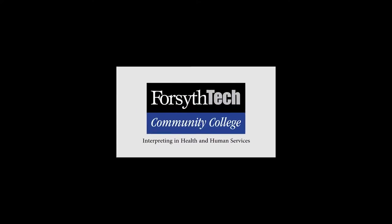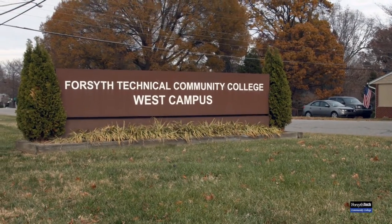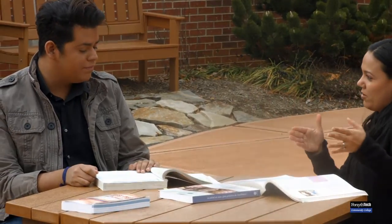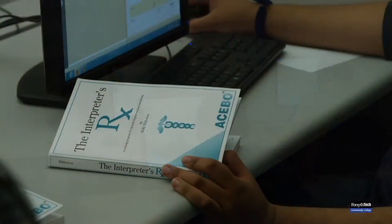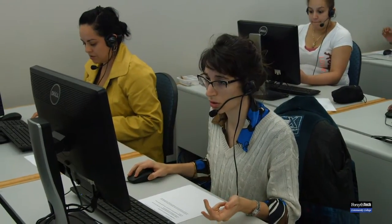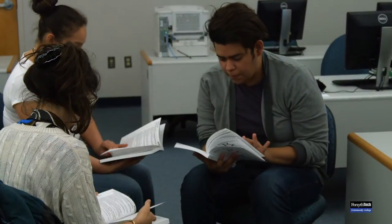Forsyth Technical Community College is a leading professional interpreter training program provider. We offer a language-specific, instructor-mentored program for aspiring healthcare interpreters. The program is specifically designed for Spanish-English bilingual individuals to learn a new career skill, whether online or face-to-face. We have created our interpreter program with busy lives in mind.